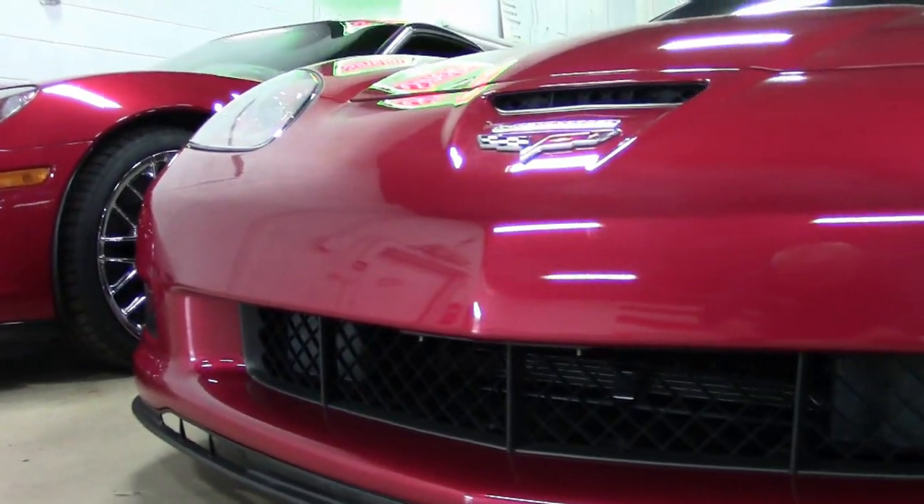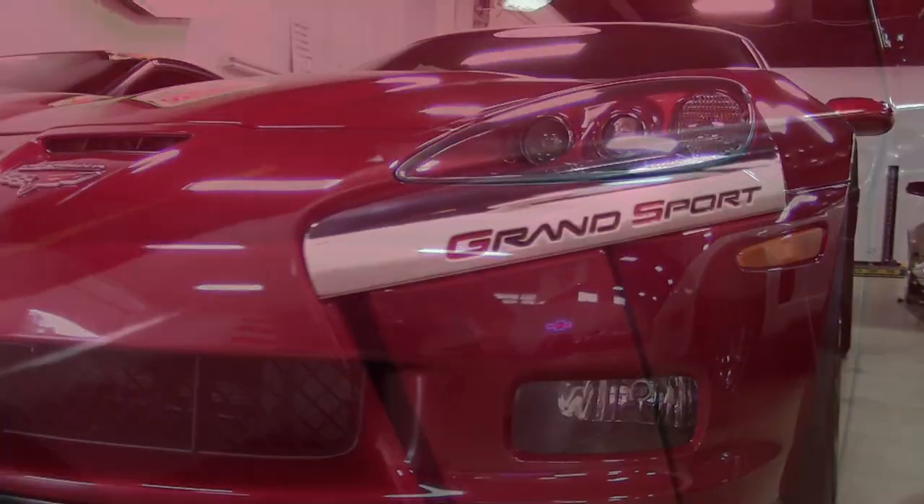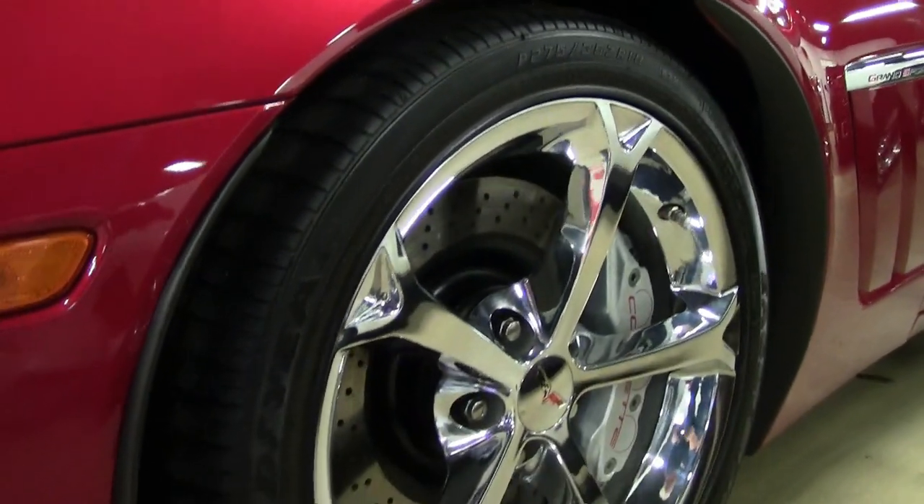Under the hood, 599 horsepower with that Edelbrock E4 supercharged LS3 engine. This car has a 6-speed manual transmission and a posi rear end.